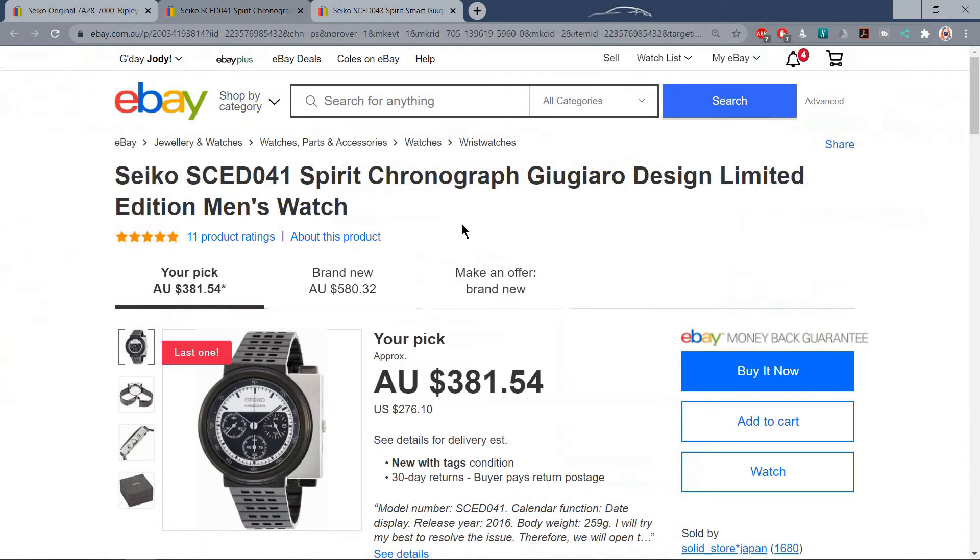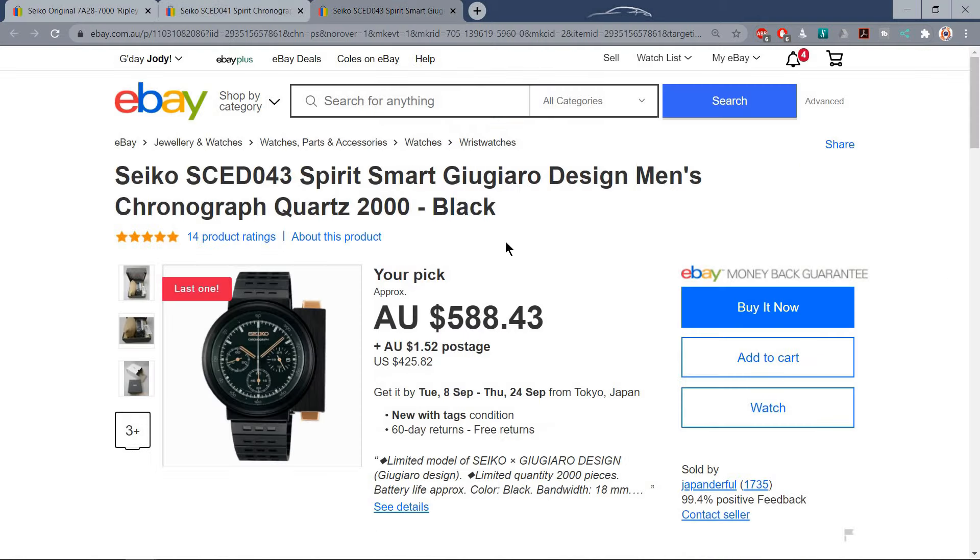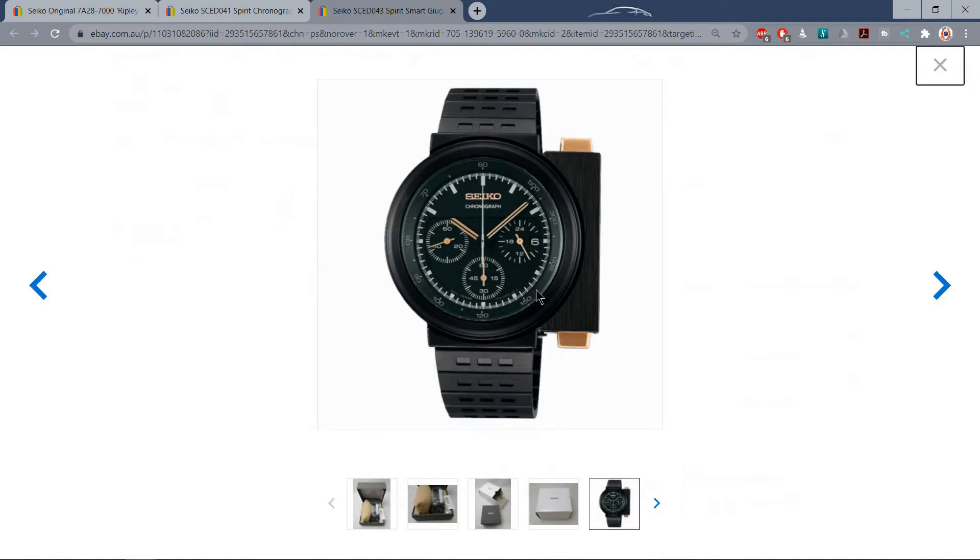In a now familiar pattern, Seiko re-released these watches in a couple of different colorways a few years ago. They're not as easy to find as when they were first released, but you can still find them, especially if you go straight to the source in Japan. I've been close to buying one on more than one occasion, but I'm just not sure how much wear I'd get out of it — it is just a little bit odd. Did you buy one? Do you wear one regularly, or did you flip it? Leave me a comment and let me know your thoughts about the Seiko Giugiaro.